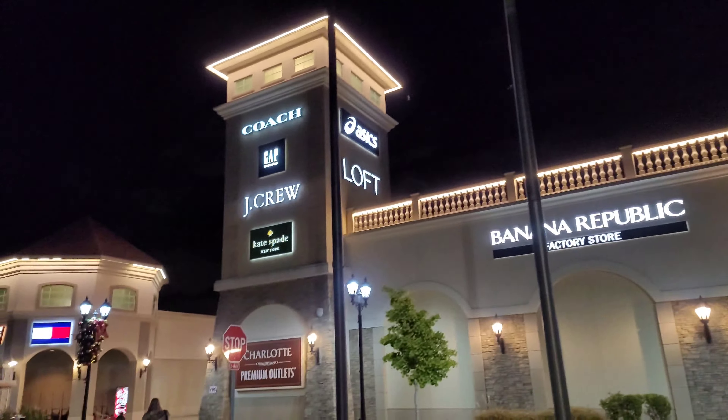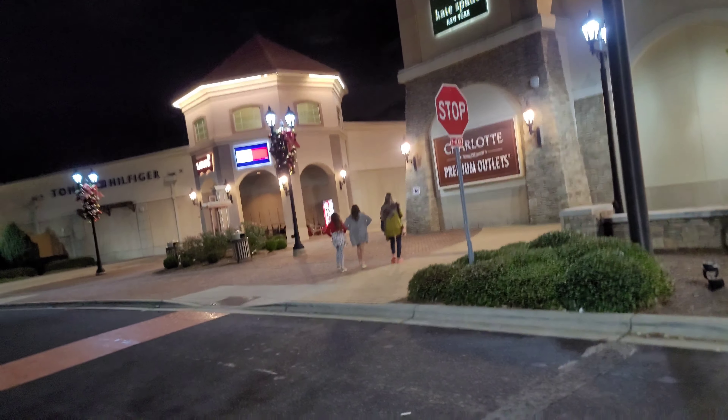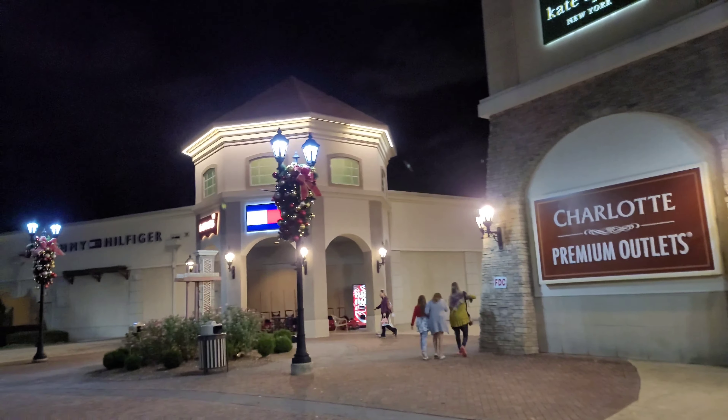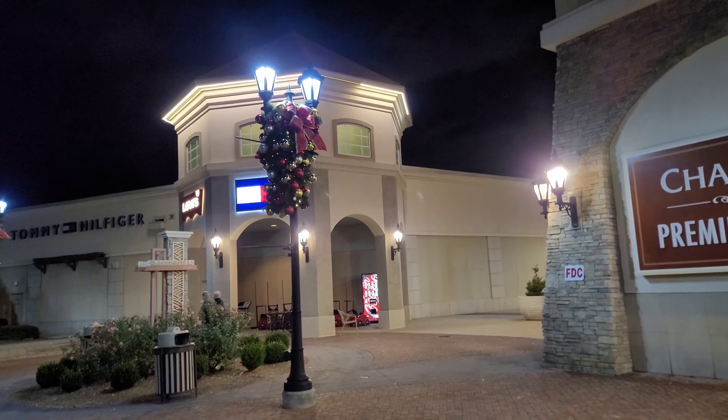We're going to walk around and get some steps in to burn off that dinner. They are kind of done up for Christmas — they have nice decorations here on the light posts. It looks very Christmasy.